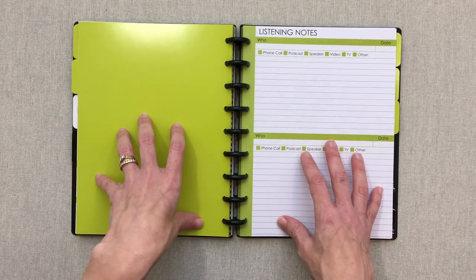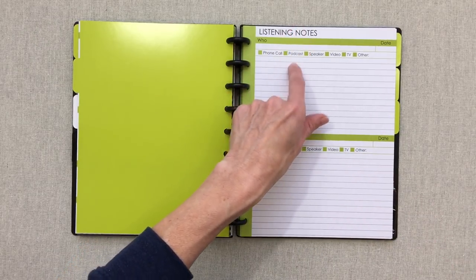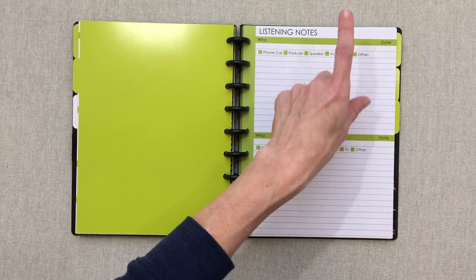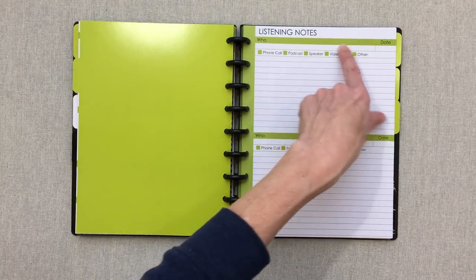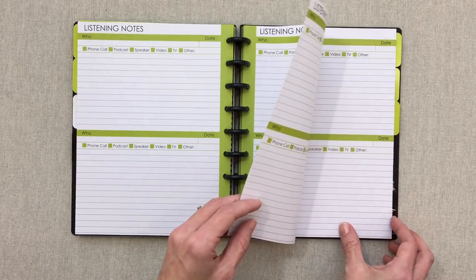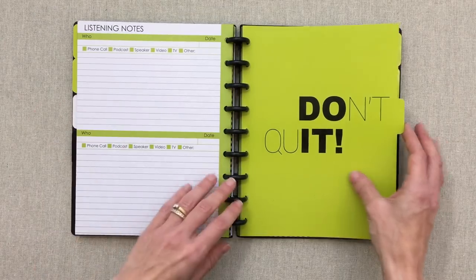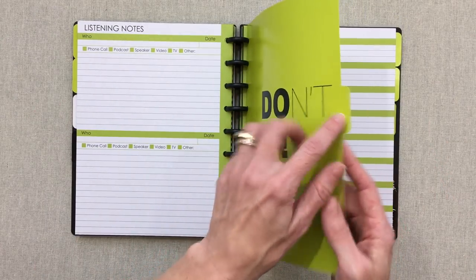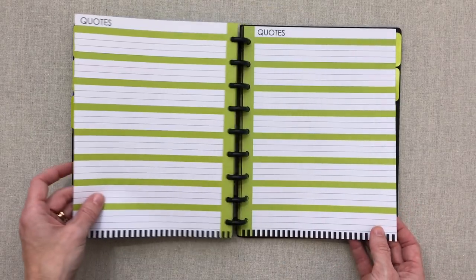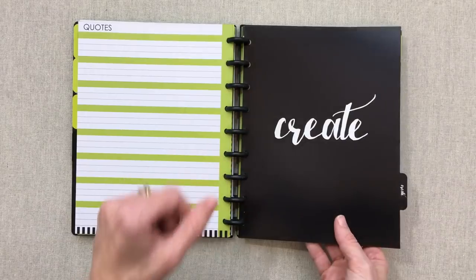The next section is 'Persist Until Something Happens — PUSH.' Then she has a listening notes section she absolutely loves: for important phone calls, podcasts, speakers, YouTube videos, or webinars — you can check what it was, who it was, the date, and what notes you took. You have five pages front and back — 10 pages total of listening notes. Then there's a 'Don't Quit' section left blank to label, with two pages front and back — four pages total — for quotes, giving eight quote sections per page.